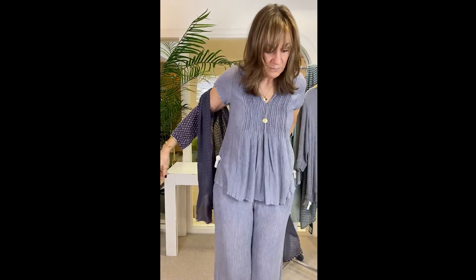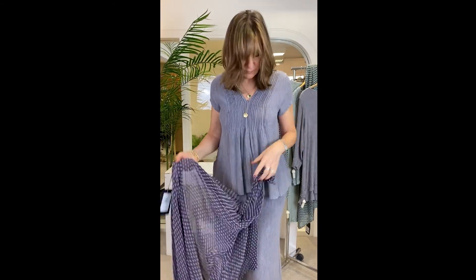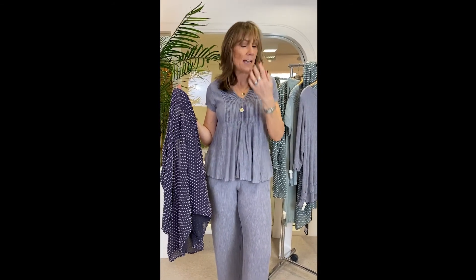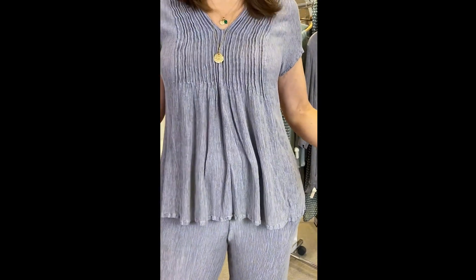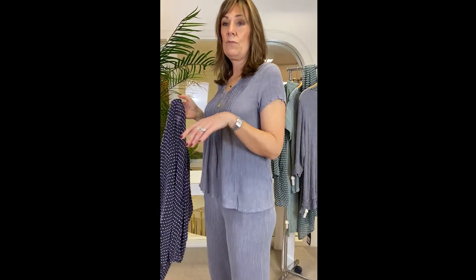I'm going to take the little jacket off — it's an edge-to-edge jacket with no buttons — and underneath I've got this super cute little top. I love this style: pin tuck at the front, V-neck, super flattering. There's just nothing you wouldn't like about this little top. It's wonderful, and again this is 80% viscose and 20% silk, in this lovely soft purple colour.